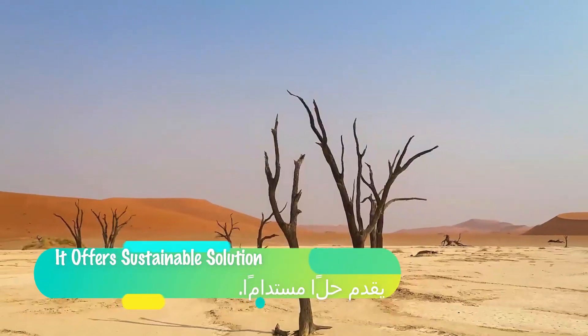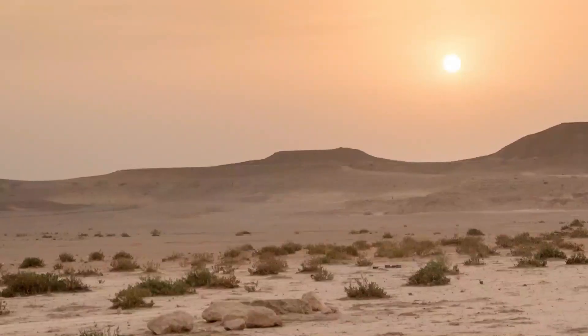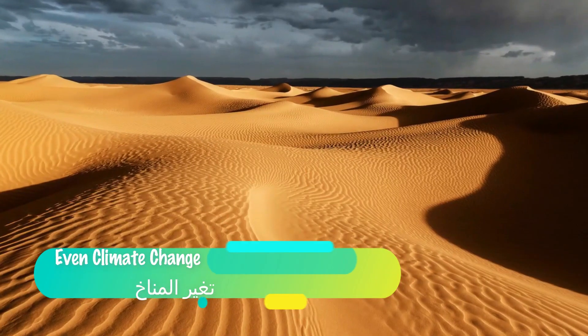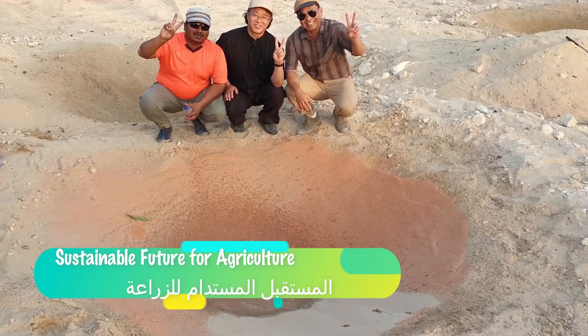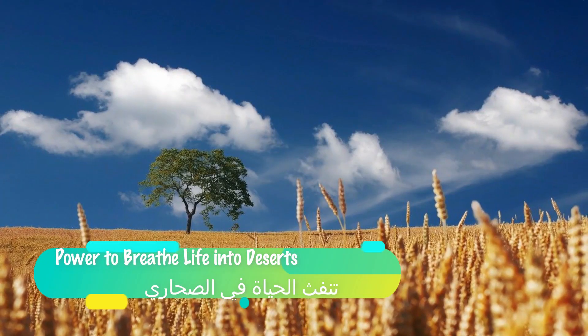It offers a sustainable solution to a wide range of problems, including food and water scarcity in deserts, rapidly forming wastelands, desertification, slow plant growth, salinity, and even climate change. With this modern dream now in hand, a sustainable future for agriculture is at our disposal. We now have the power to breathe life into the deserts.